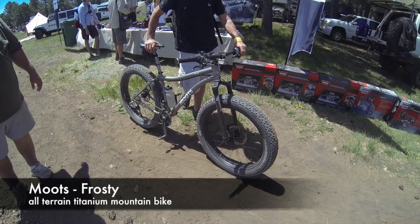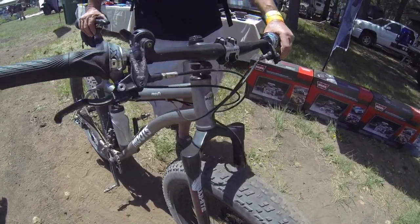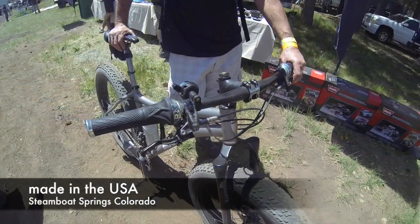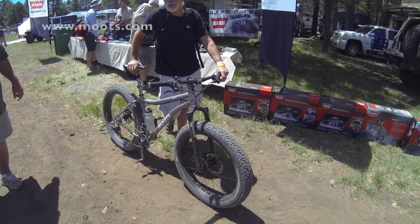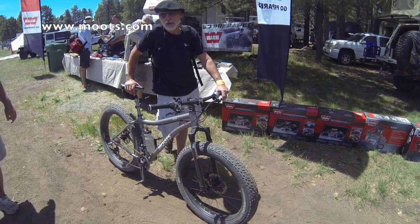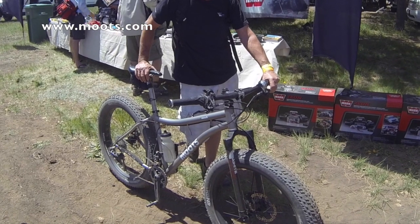That's a Moots Frosty — I've never heard of these guys. So it's a titanium frame. Moots is out of Steamboat Springs, Colorado — made in the United States, that's always good. Erickson started the Moots company back in the 80s. He's since sold off Moots as a company but they still make nice bikes.